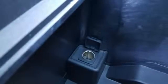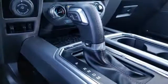Its safety features include advanced track with roll stability control and curve control, as well as multiple airbags, including safety canopy side airbags.